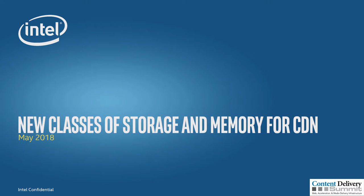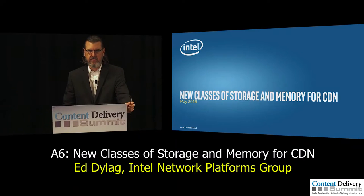I want to talk about a couple of new memory and storage technologies that are available today and in the imminent future. I use the term memory/storage because we're actually starting to muddy the waters in terms of the demarcation between storage and memory.